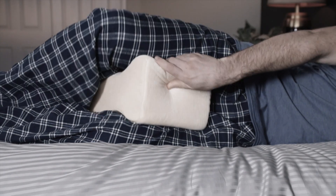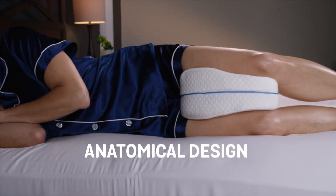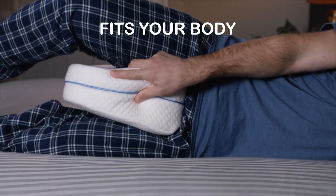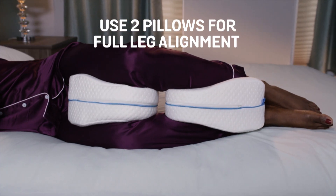Old-fashioned leg pillows are bulky, fall out and get caught on sheets, but the anatomical design of the Legacy Pillow fits the shape of your body, the way nature intended. You can even use two together for full leg alignment.